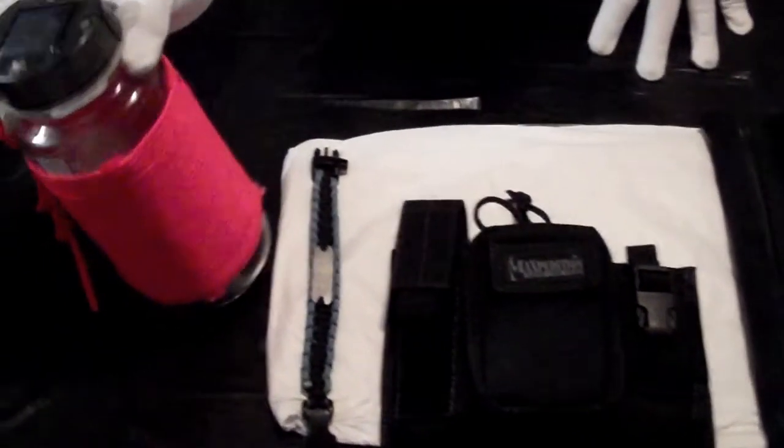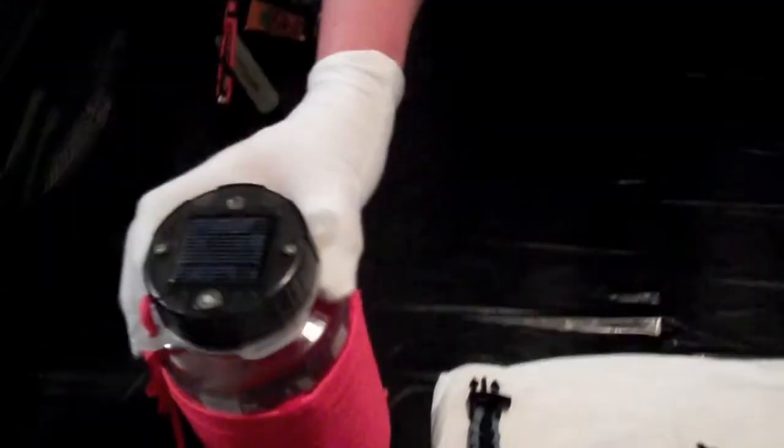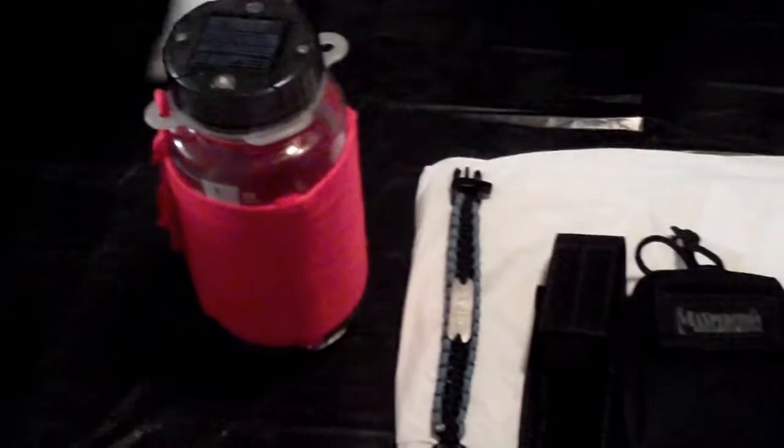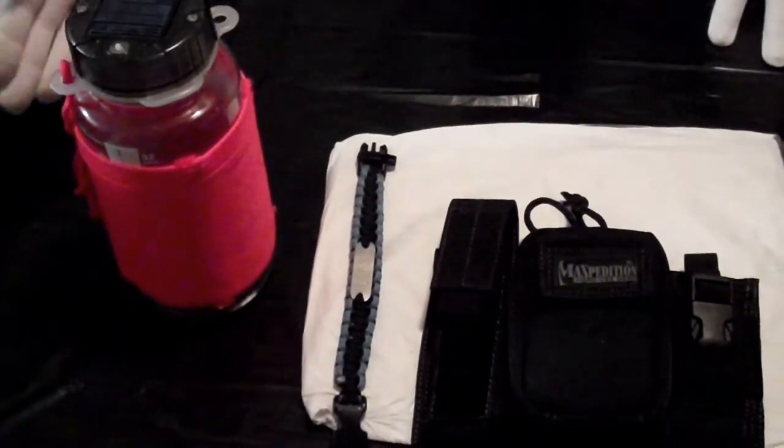The first item is my water container wrapped with 550 cordage. Of course there's no liquid in it so it can get through TSA regulations, and it also has a solar cap so you'd always have light with you, which is handy.